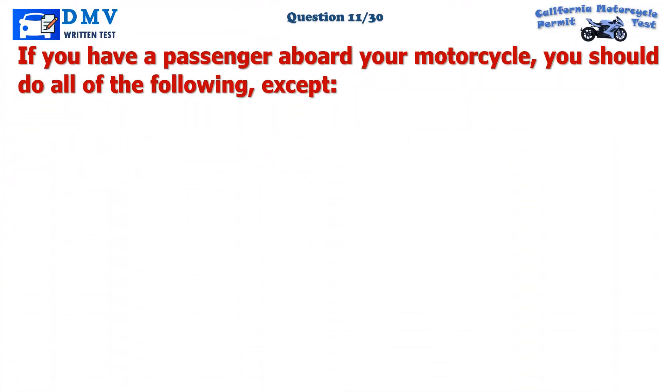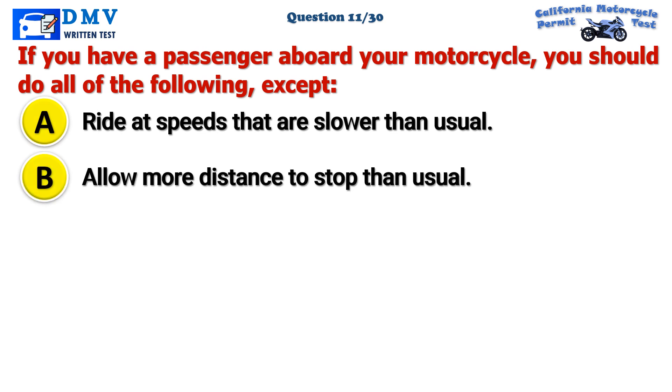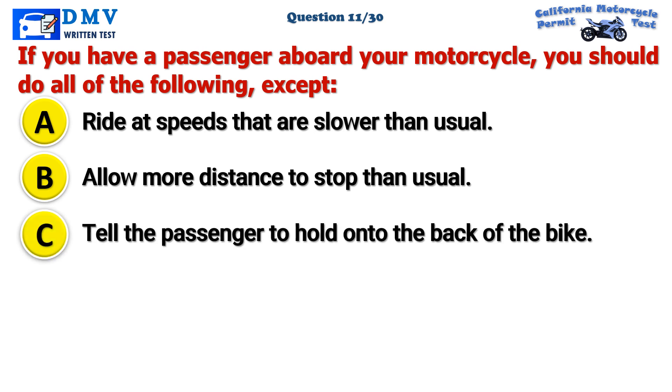Question 11. If you have a passenger aboard your motorcycle, you should do all of the following, except: A. Ride at speeds that are slower than usual. B. Allow more distance to stop than usual. C. Tell the passenger to hold on to the back of the bike.